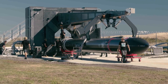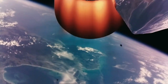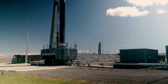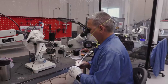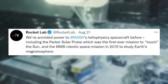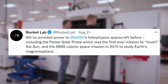This is not the first time Rocket Lab has provided power for spacecraft. Rocket Lab has provided power to multiple spacecraft as part of NASA's heliophysics division, including the Parker Solar Probe — the first ever mission to touch the sun, that launched in 2018 — and the Magnetospheric Multiscale (MMS) mission, a robotic space mission to study Earth's magnetosphere that launched in 2015.